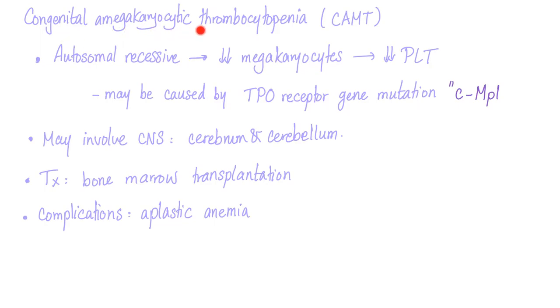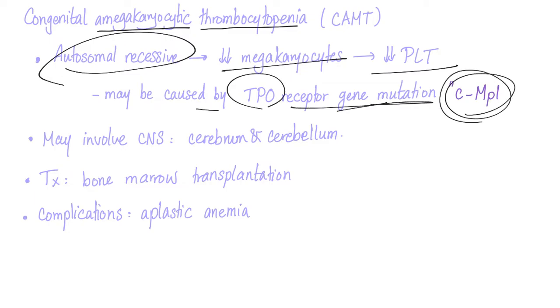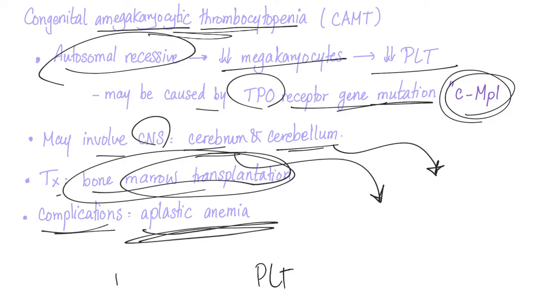Congenital amegakaryocytic thrombocytopenia is a serious disease — you have a low number of megakaryocytes and low number of platelets. It is an autosomal recessive defect causing decreased megakaryocytes leading to decreased platelets. It can be caused by a TPO receptor gene mutation; the TPO receptor is called MPL. It may involve the CNS, including the cerebrum and cerebellum — affecting thinking and balance. Treatment is bone marrow transplantation. Complications can lead to aplastic anemia with decreased red blood cells and white blood cells as well.